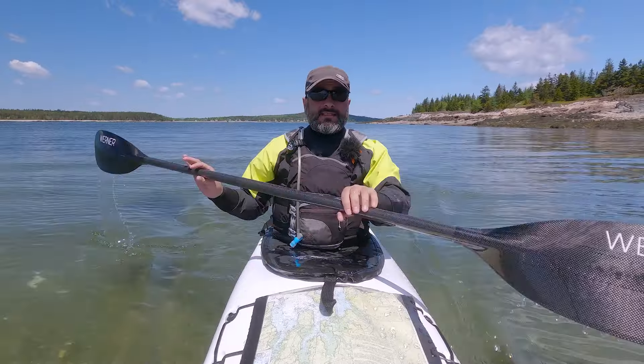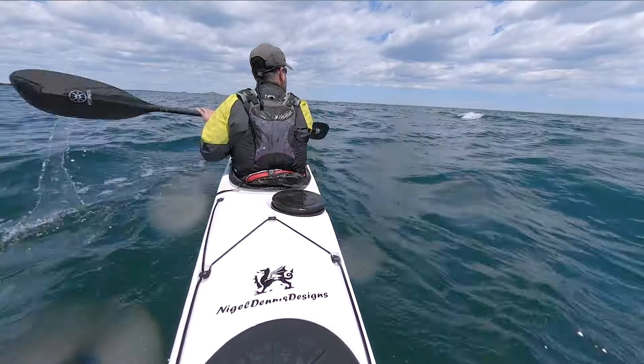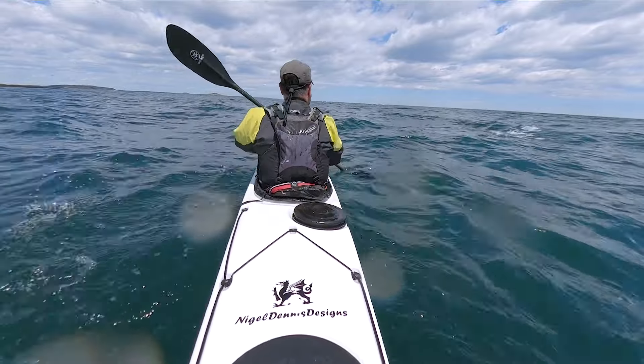The south side of the island does have some ledges that create some breakers. We've got, I think, two to three foot seas today, which we'll start to see here once we get a little bit further out.